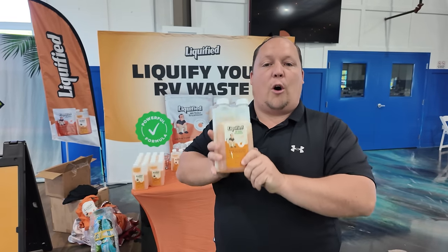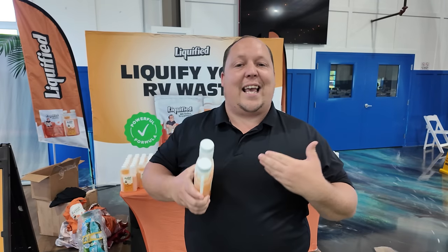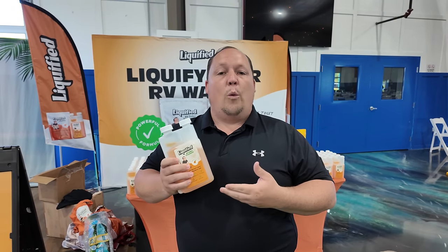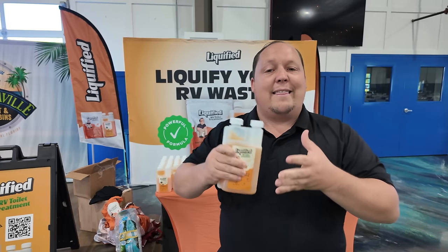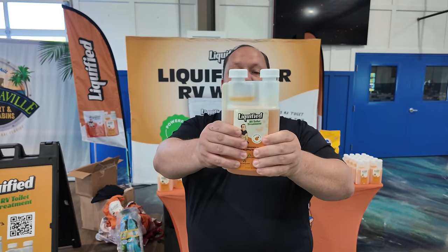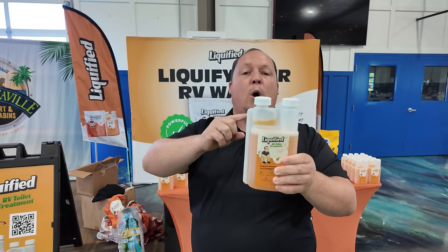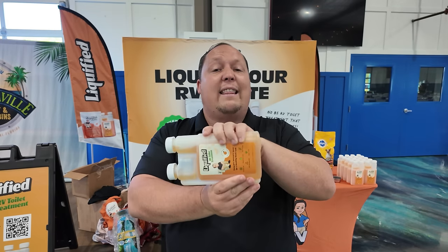Liquefied is our brand of RV toilet tank treatment. What makes it different is it's not a chemical — it's enzyme and bacteria based, which means it's going to liquefy your waste, help with your sensors, and prevent that dreaded poo pyramid that happens in your holding tanks. This is our OG product and it's orange scented. All you do is squeeze up the chamber, fill it one to two ounces depending on your holding tank size and outside temperature, and then pour it and flush it down your black tank.